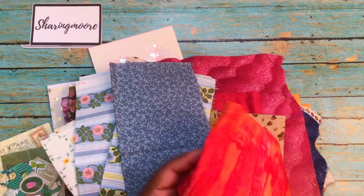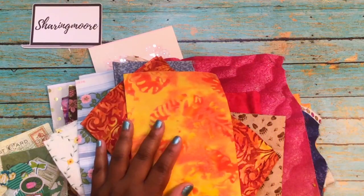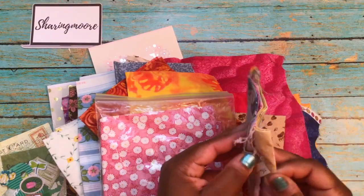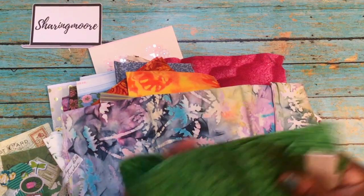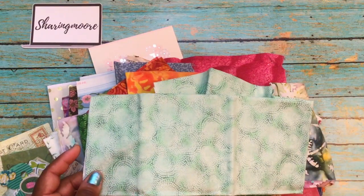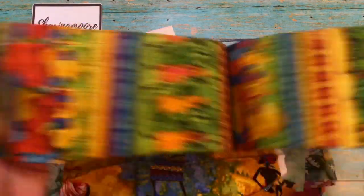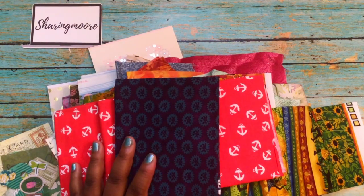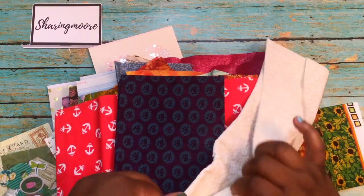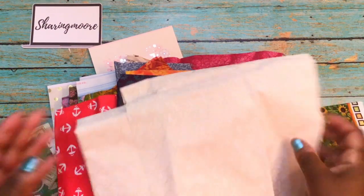Let me just say that she did not charge me for this — this is all fabric that Beth has donated to me to make masks. There's some green with leaves, a green print, a red anchor print, and a cream one. It did come in a bag — I just have everything out of the packaging because I've been opening my mail on the porch. Again, this is fabric that I got from Beth to help with my mask making.